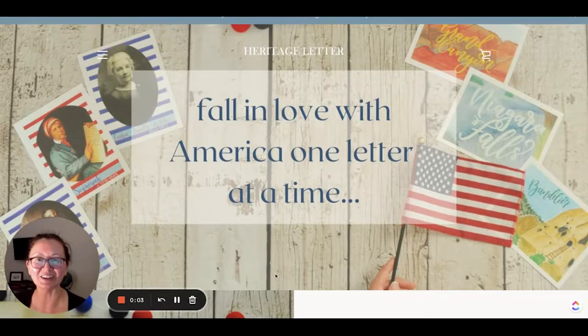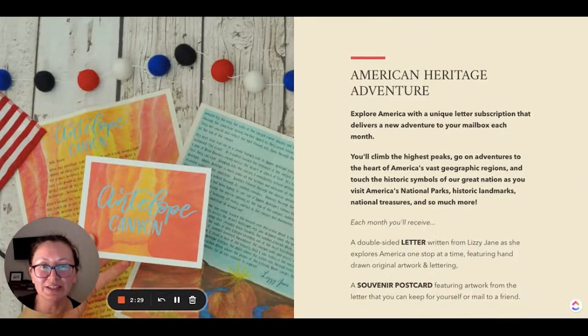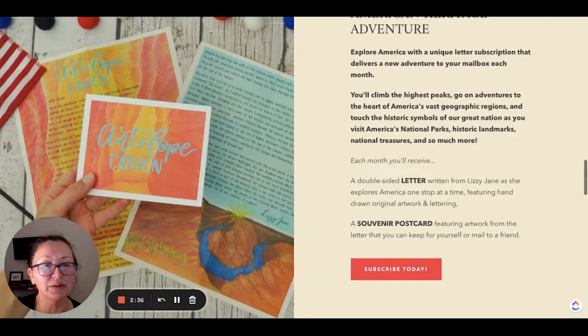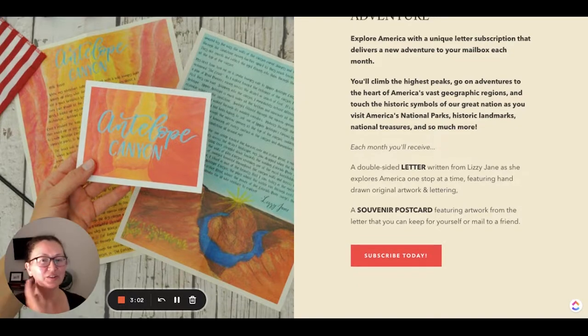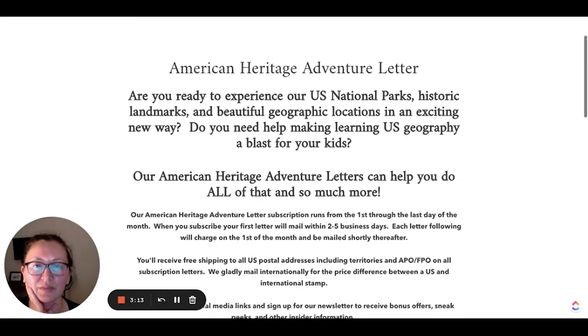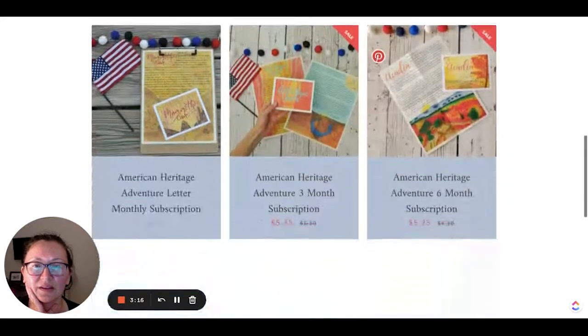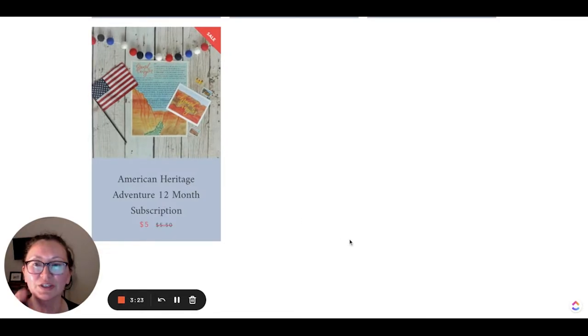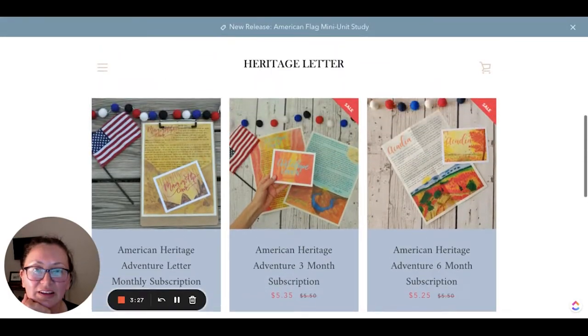So this is the Heritage Letters website and it says "Fall in love with America one letter at a time." The American Heritage Adventure is very similar to Letters from Afar, but it's written from Lizzie Jane as she explores America one stop at a time, featuring hand-drawn original artwork and lettering. You get a souvenir postcard featuring artwork from the letter that you can keep or mail to a friend. I believe the pricing is the same — right now it's on sale for $5 and it's a good deal.